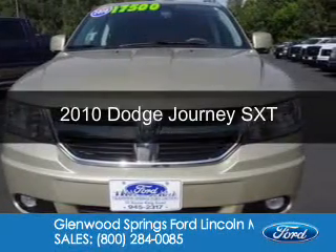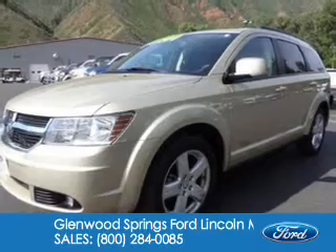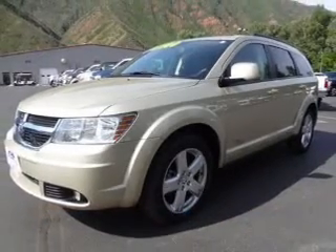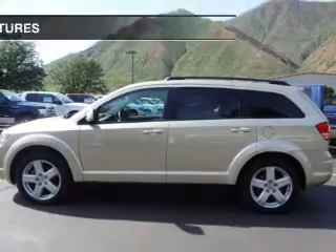This is a used 2010 Dodge Journey — Grab Life by the Horns — powered by all-wheel drive, a 3.5-liter 6-cylinder engine, and an automatic transmission.